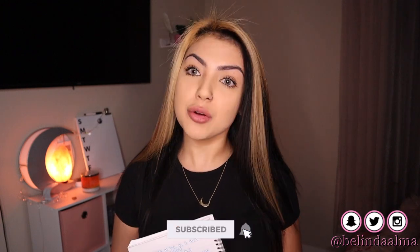What is up, you guys, and welcome back to my channel. Today is going to be an updated teeth whitening video. Before we get started, don't forget to subscribe if you're not already and hit that bell notification so you get notified every single time I post a video.